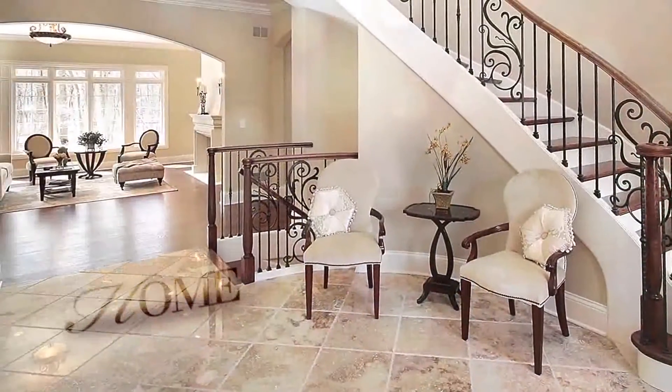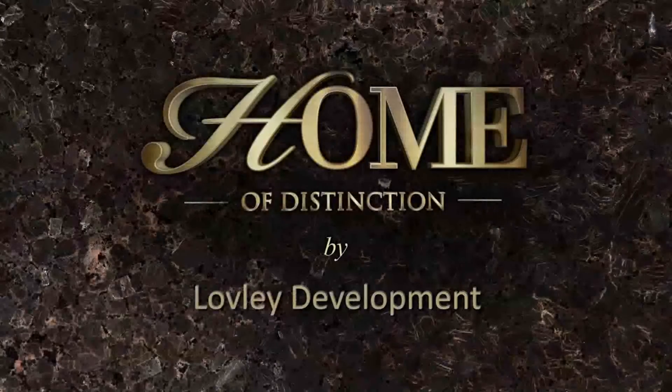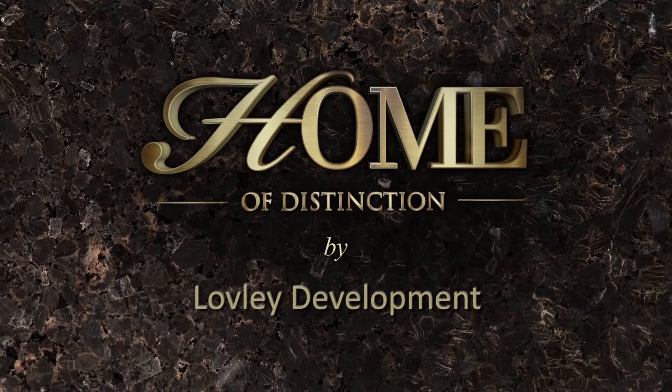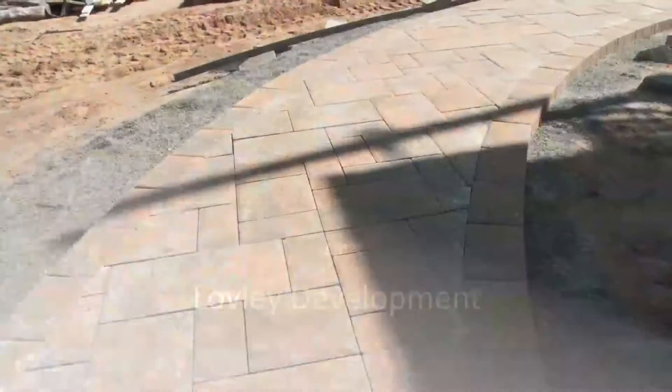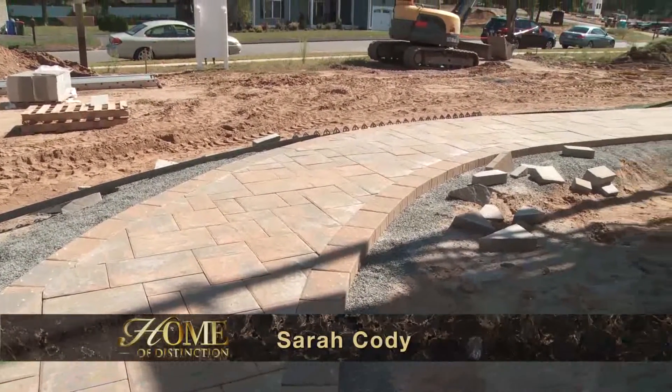Welcome to Fox 61's Home of Distinction by Lovely Development, showcasing the latest in materials, designs, and decorating trends. The show home's front walkway and back patio boast paving stones from Nickelock.